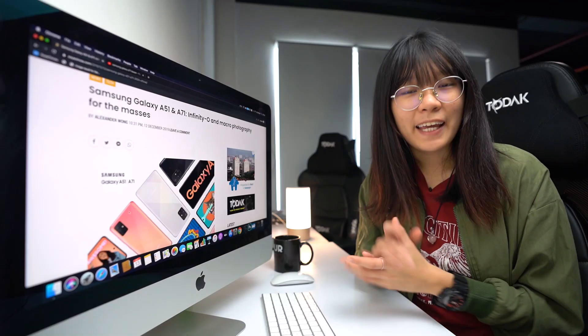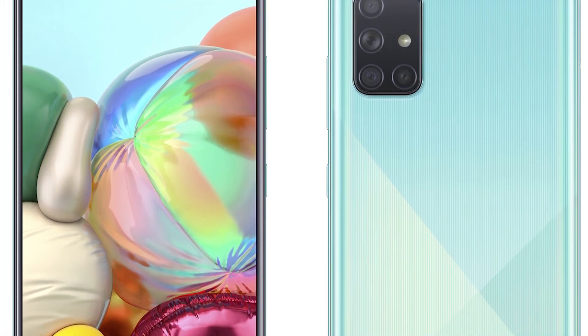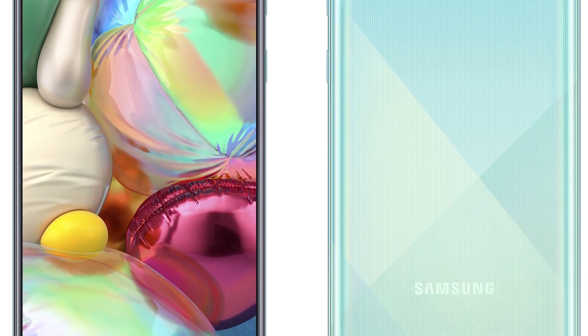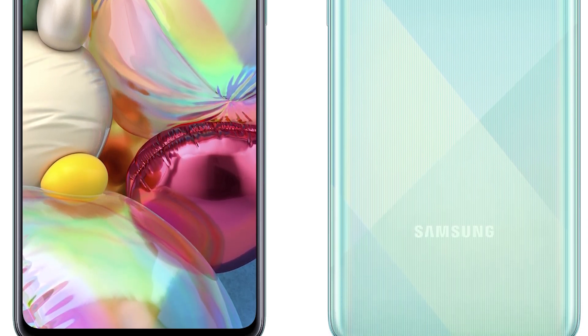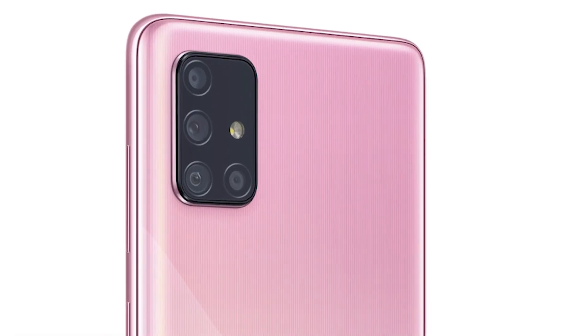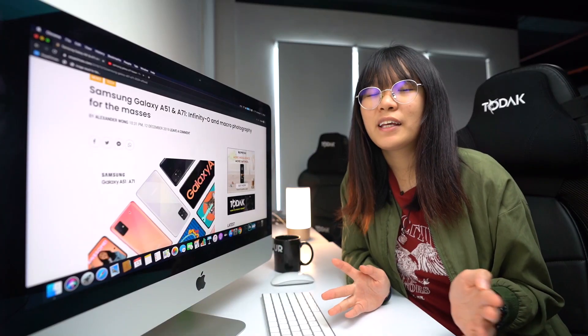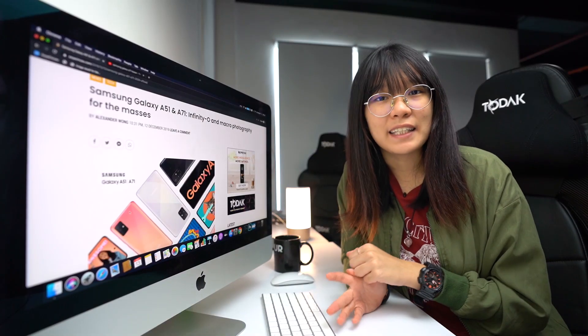Moving on to the Galaxy A71 — this device has a larger 6.7-inch Full HD Plus display and runs on an unspecified octa-core processor, which is more likely to be the Snapdragon 730. The rear also gets a quad camera setup, with the difference being a higher resolution 64MP main camera. Overall, it's only a minor update from the current Galaxy A series.